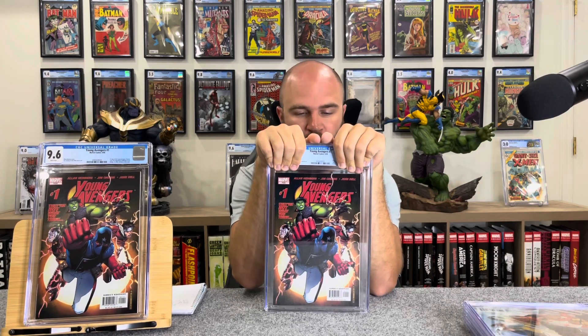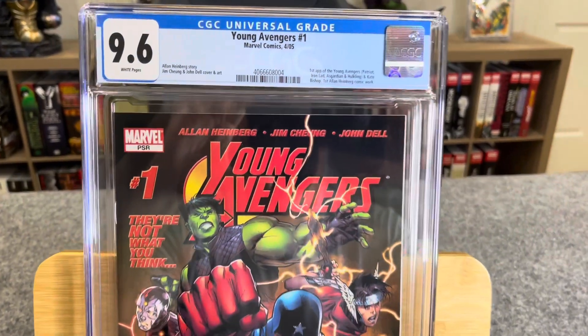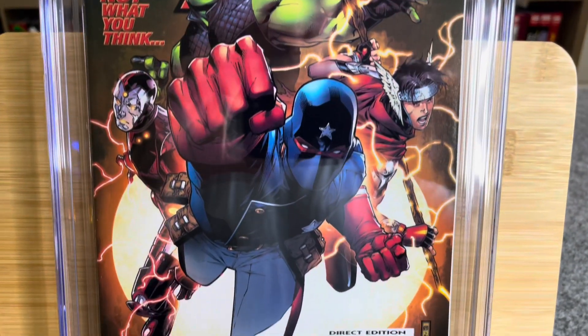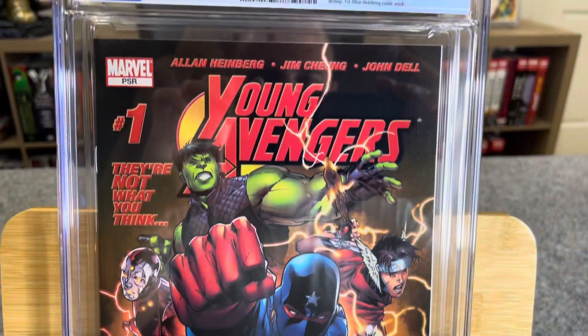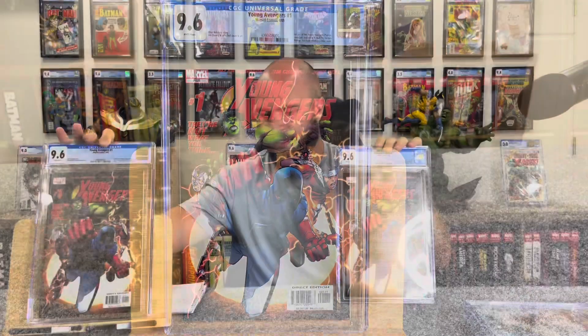Young Avengers number one again — same old song and dance. I thought these books were identical; I thought they were both 9.8s. Let's see. 9.6, man. Same deal — first Kate Bishop. The encapsulations on these are much better than our last submission, which is great because a couple of those had scratches. Neither of these are shakers, so twinsies — two copies. Same kind of deal, $350 a piece. Pretty good.